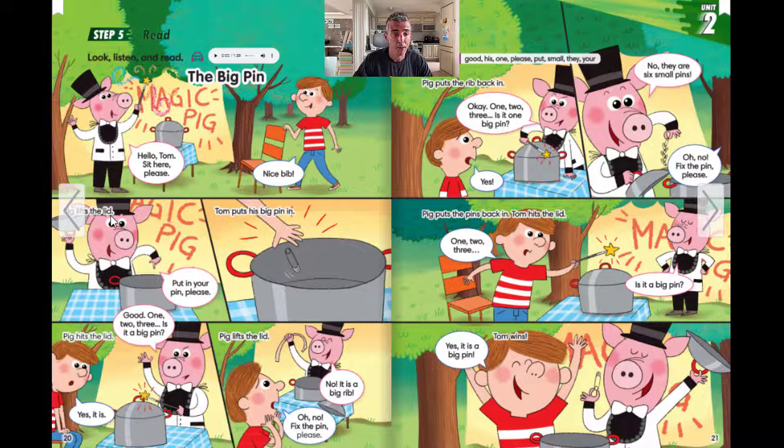Pig lifts the lid. Put in your pin, please. Tom puts his big pin in.